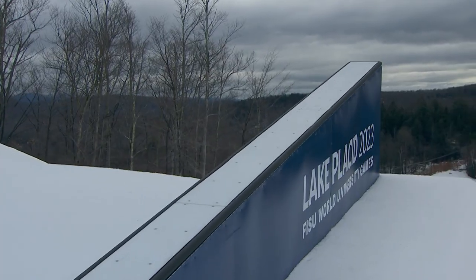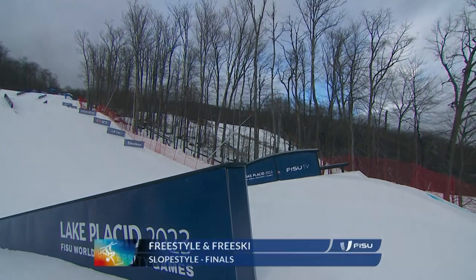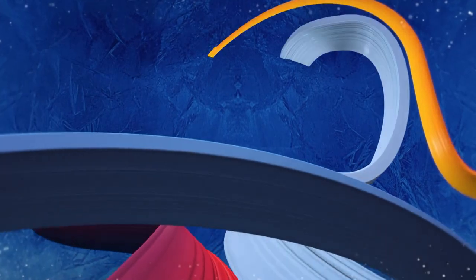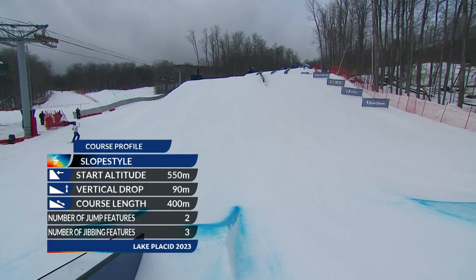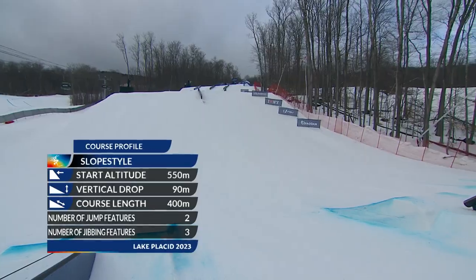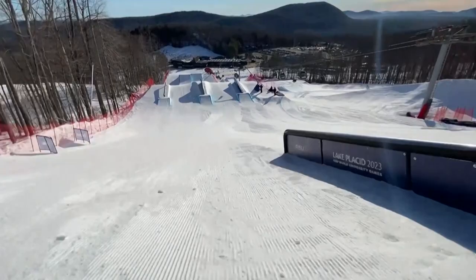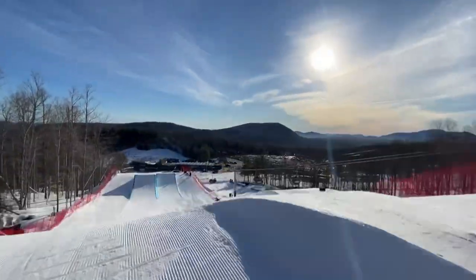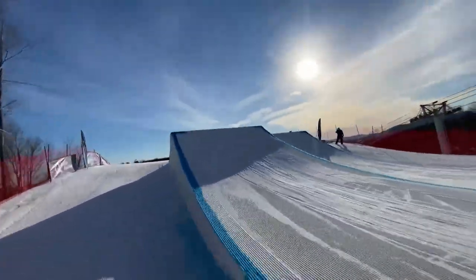Hello everyone, welcome to Gore Mountain. It is an overcast day. We have got women's and men's free ski Slopestyle finals coming up. It is a stunning course that has been put together by Arena Snowparks, in perfect condition. We have got three rail features at the top, two jumps at the bottom. If you're watching Slopestyle for the first time, it's a two-run contest and the best run counts toward the final standing.